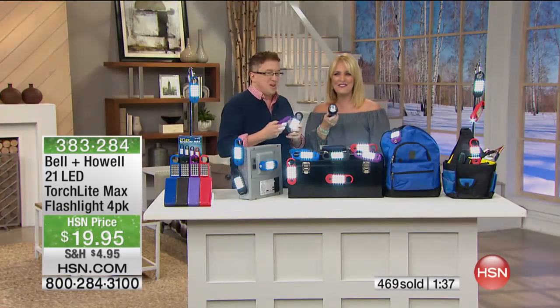Somebody steals the batteries out of your flashlight — how many times has that happened? You go to use it and you've got nothing.